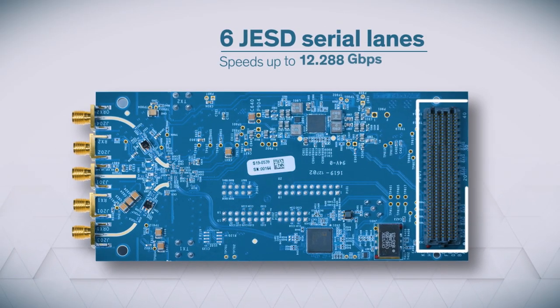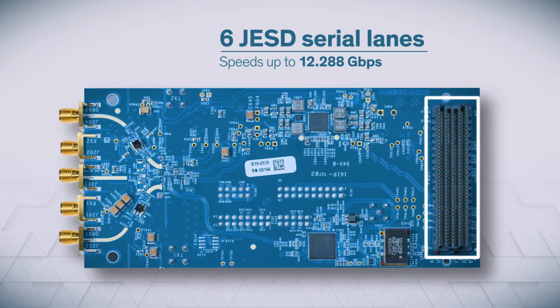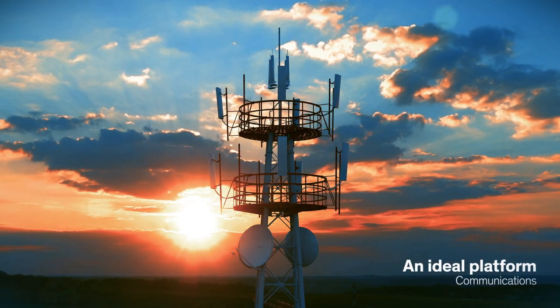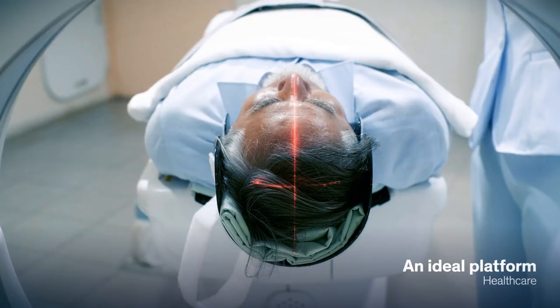Imagine having two JESD serial lanes per transmitter and one per receiver, all running at blazing speeds up to 12.288 gigabits per second. This makes it an ideal platform for developing products in the realm of communications, energy, aerospace and defense, instrumentation and measurement, and healthcare.